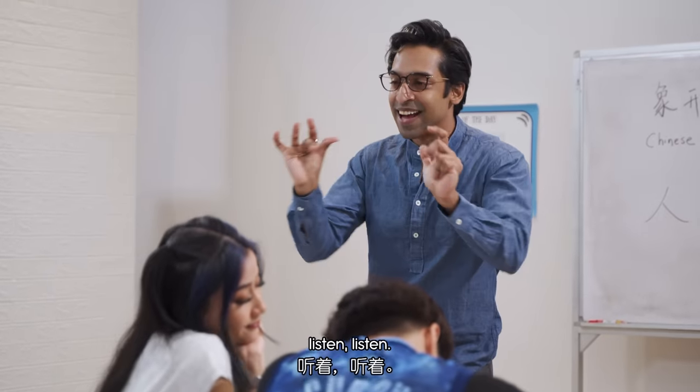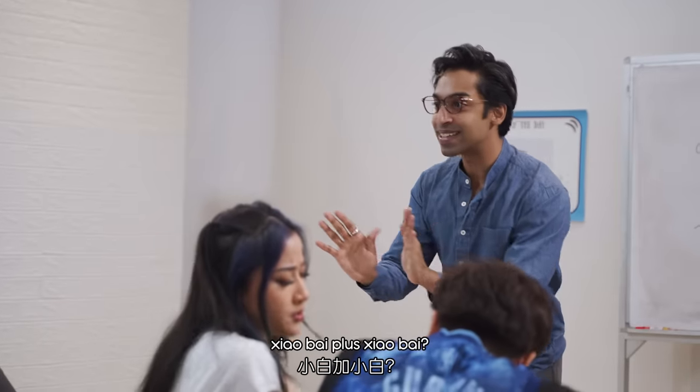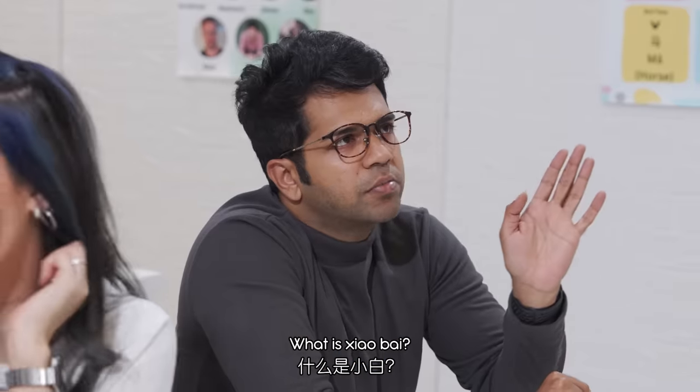Guys, listen. I have a Mandarin joke. Are you ready? What is Xiao Bai plus Xiao Bai? What is Xiao Bai?